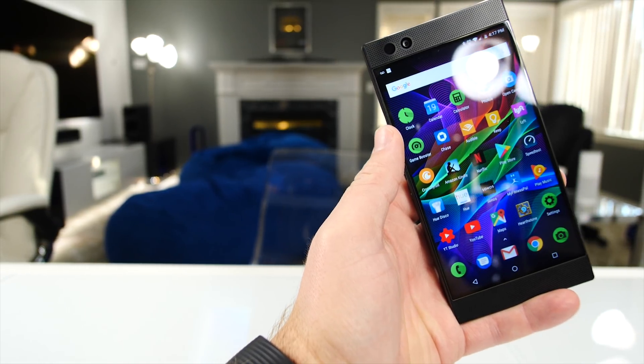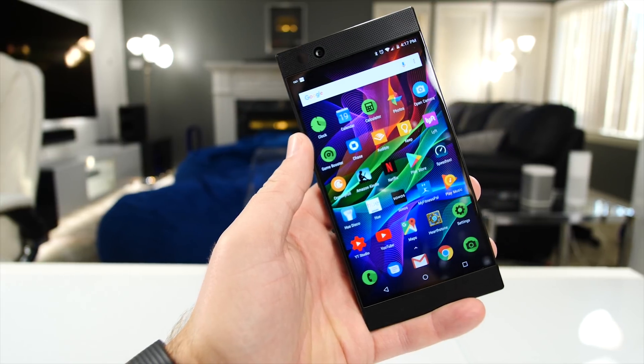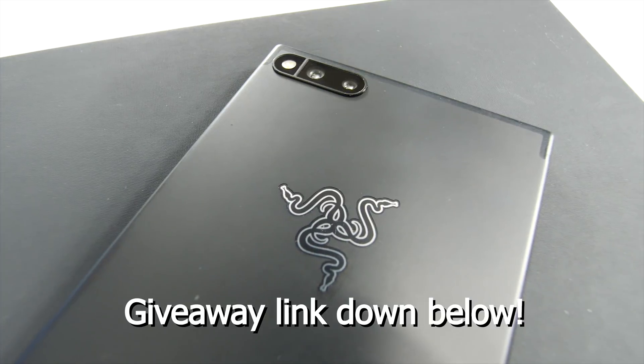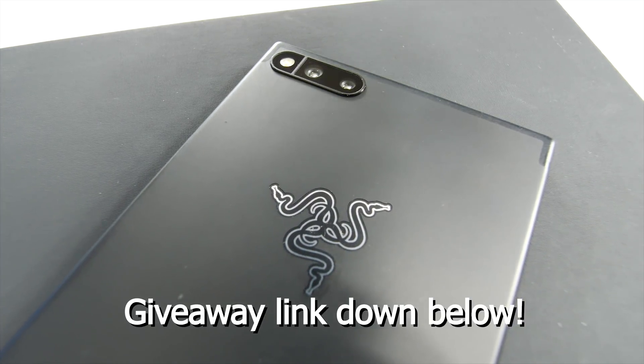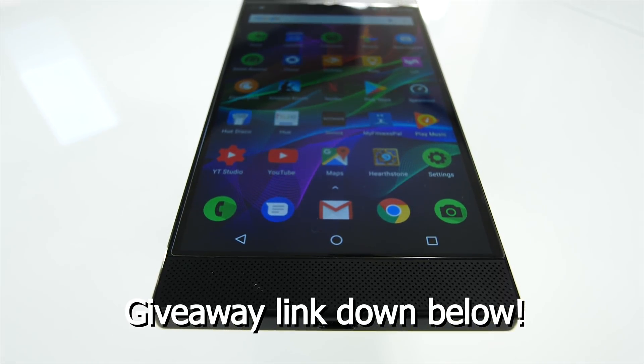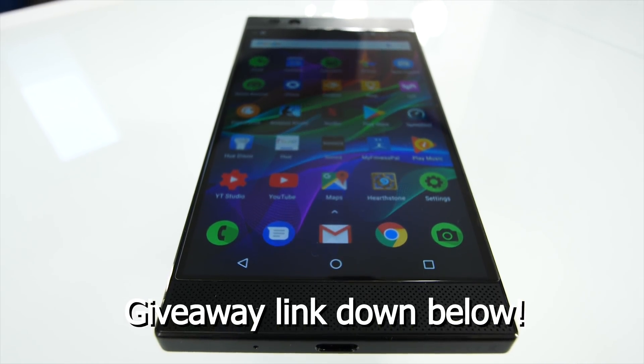I'm giving away a Razer phone right now — there's a link in the top comment below, and I'll be doing lots of giveaways in the future, updating that top comment with whatever the latest giveaway is. Be sure to check that out if you'd like to enter and potentially win a new smartphone. That's it for this episode of Gizmo Slip Tech — we'll see you next time.